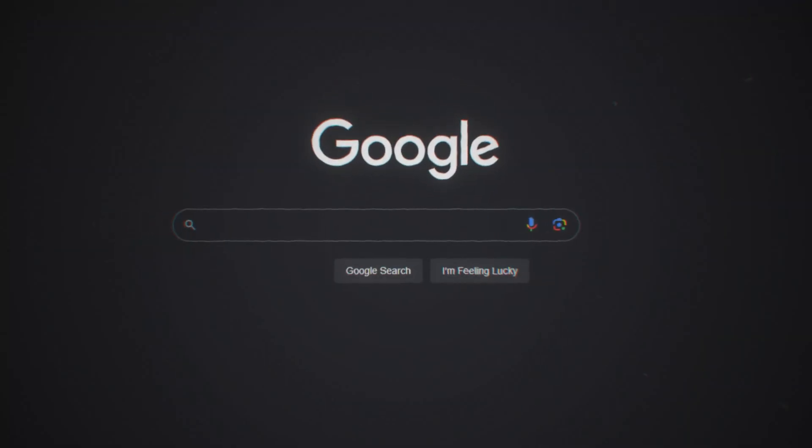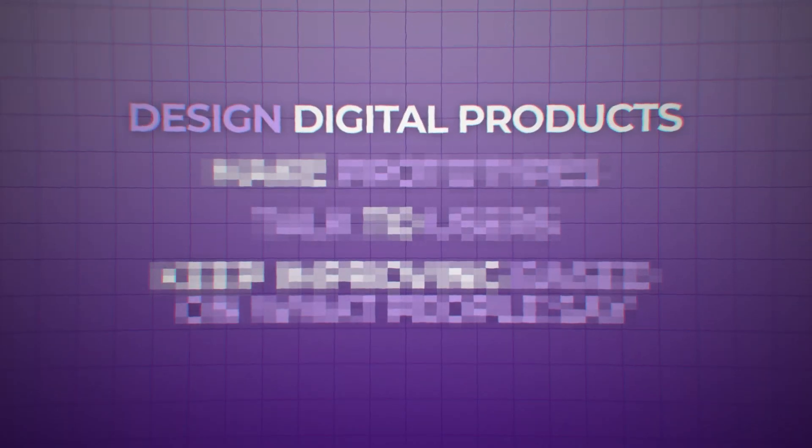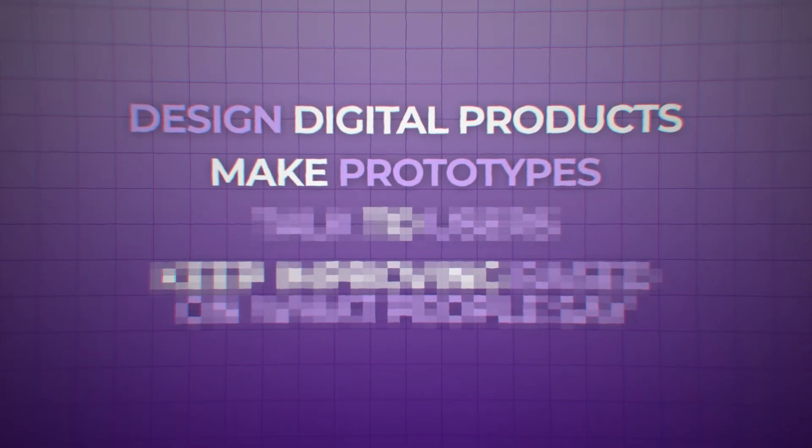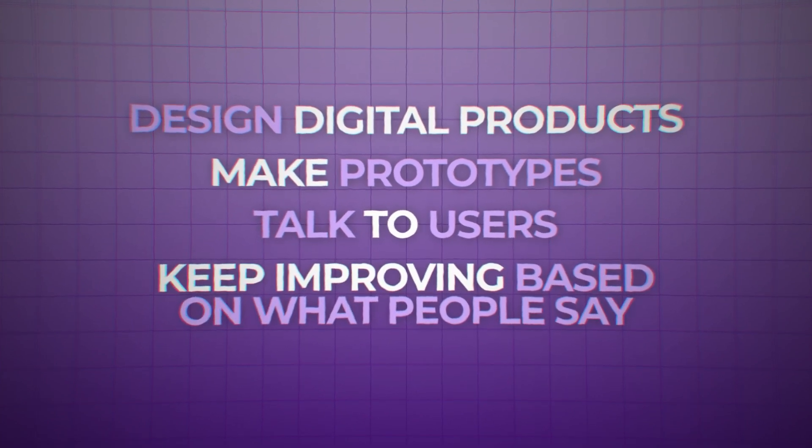UX and UI design is about making websites and apps easy to use and nice to look at. It's great for people who like design and want to make things better for users. You design how digital products look and work, make prototypes, talk to users, and keep improving based on feedback. It's a mix of being creative and solving problems.